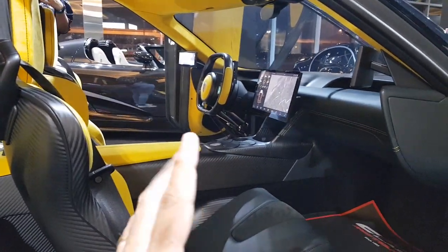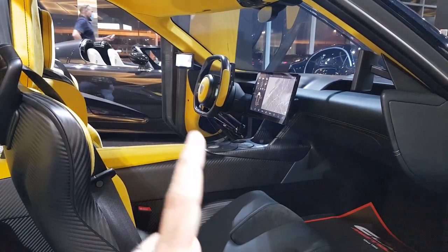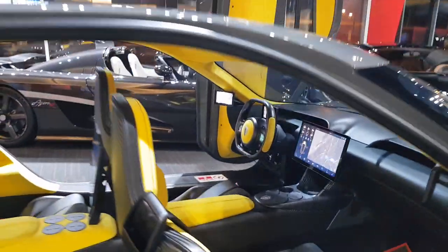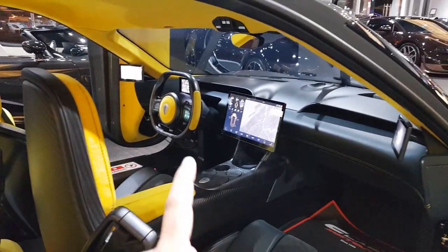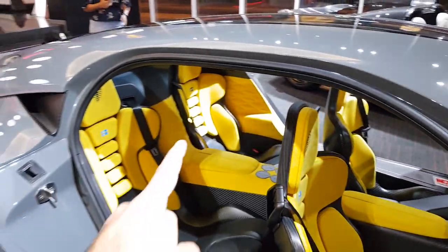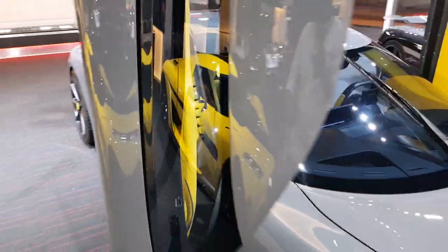Only 300 units are going to be produced of this Jesko. And wait for it — the price of a single unit is 1.7 million euros. 1.7 million. Your family better appreciate you, because when you get this car and make them sit in it, they better know what you spent to get this much of a car.